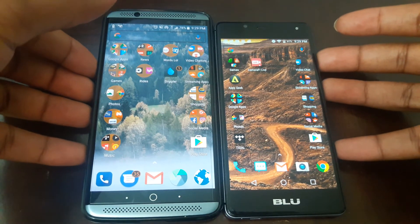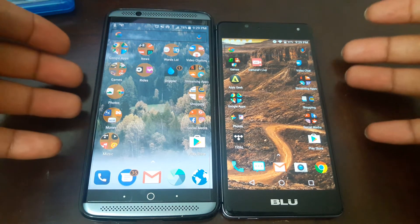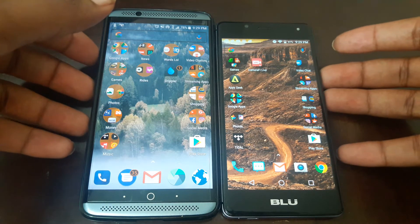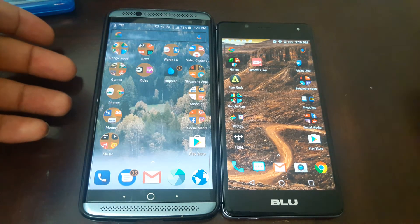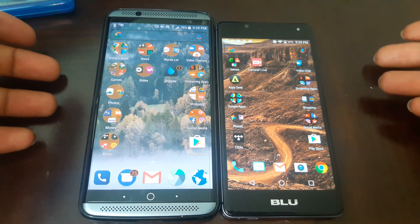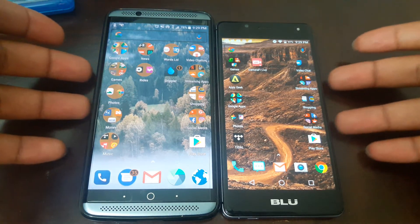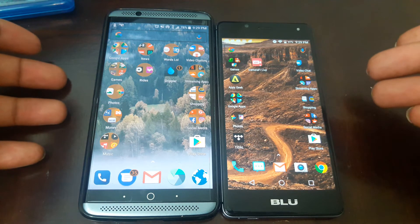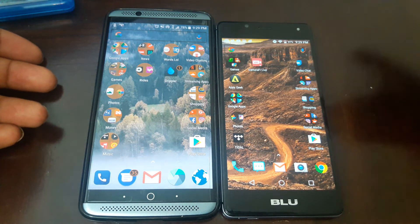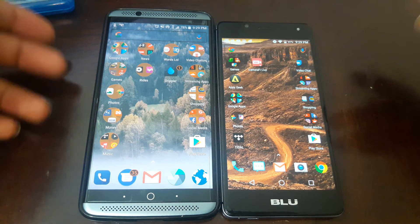It's a fun video here. I know these are two different phones and I keep stressing that these phones are in two different classes, but I just decided to go ahead and do this test because it's fun and it's for the subscribers. I wanted to see if the R1 HD can keep up because it's a pretty snappy phone — but it's a snappy phone until you put it next to a phone that's even snappier.